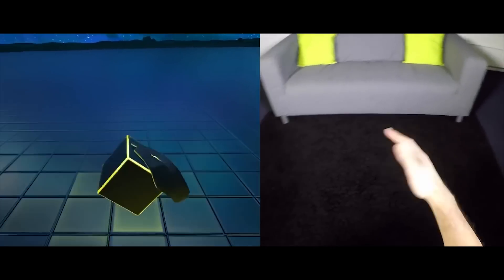Alright, here's my quick final conclusion about mobile VR. I personally think mobile VR has a big role in the future.